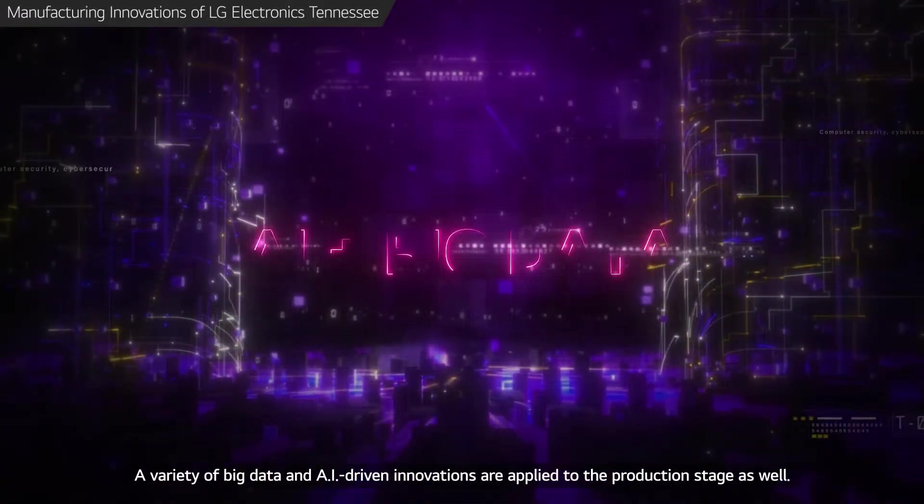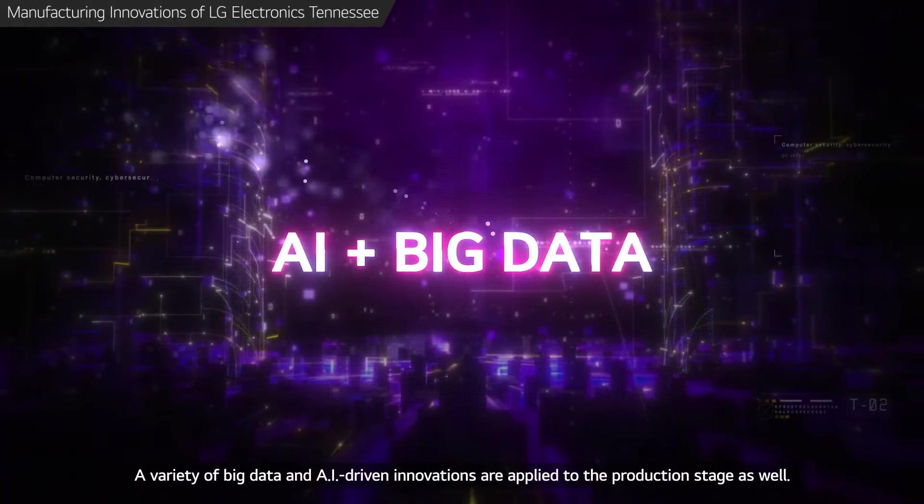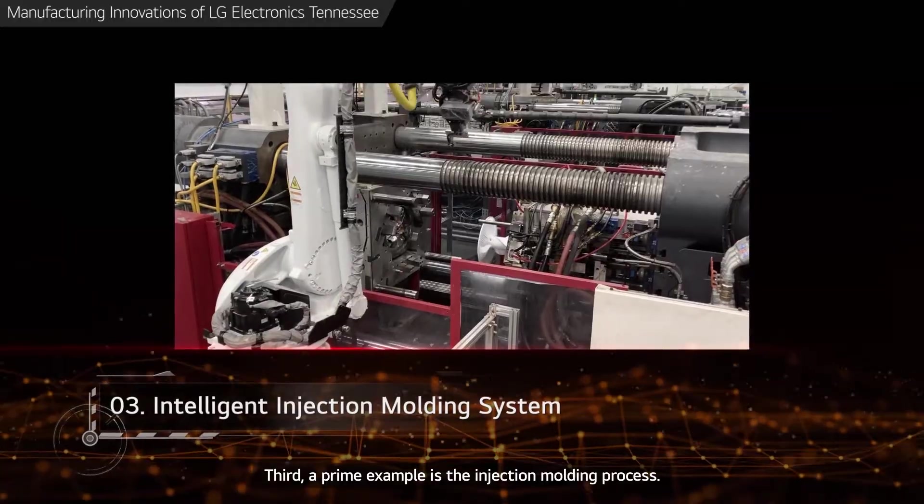It's amazing how time can be saved with digital twin testing versus testing washing performance with actual products. A variety of big data and AI-driven innovations are applied to the production stage as well. Third, a prime example is the injection molding process.